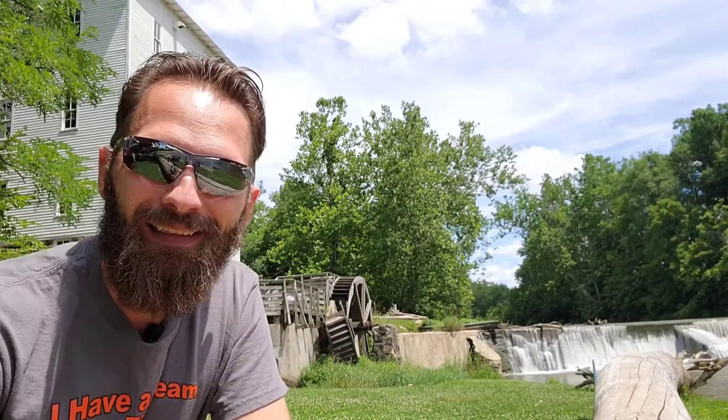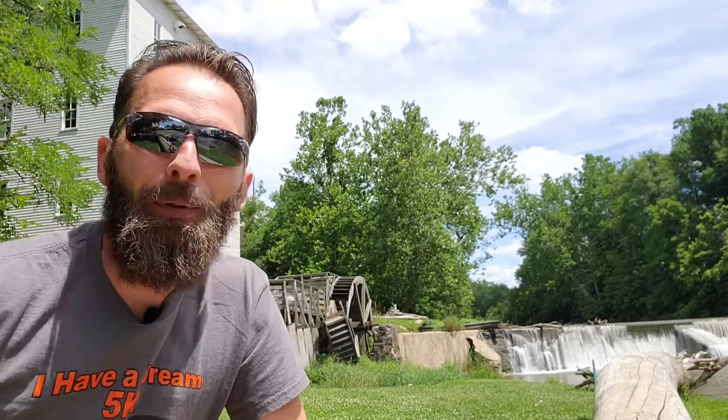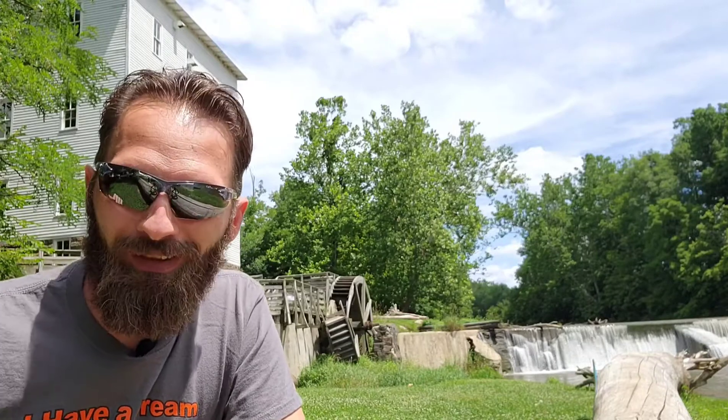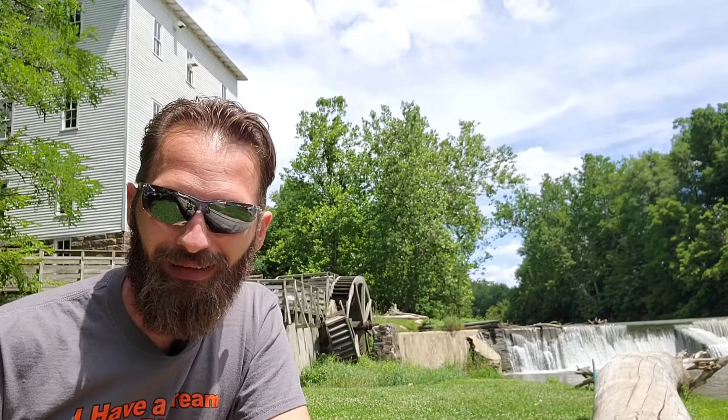If I scoot just a little bit this way, you can see this water wheel right here. Would you believe that has nothing to do historically? That water wheel wasn't put in until 1978 — they put it there to draw tourists. That is not how they actually powered the mill. The dam itself houses turbines; I believe there are three turbines that actually drive the works inside that building.